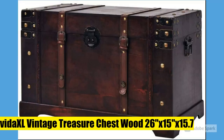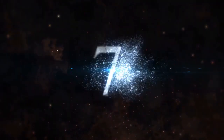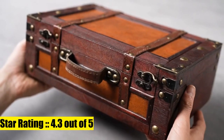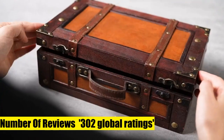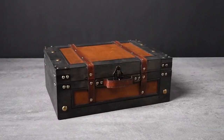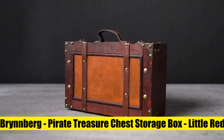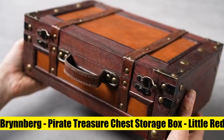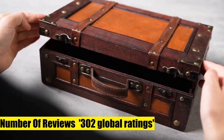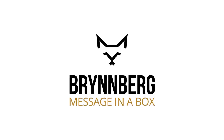Brinberg Pirate Treasure Chest Storage Box, Little Red Marco, 13 by 8. Are you looking for a special storage option for your secret vices and memories? With one of Brinberg's many unique treasure chests, you'll find the right design and size for every purpose. These beautiful chests are all handmade, unpainted, and only dip-dyed with non-hazardous colors.